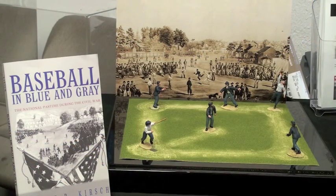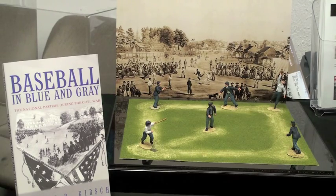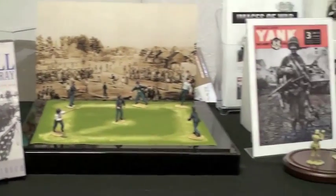This is a new set from the Old Northwest Trading Company. It depicts Union soldiers playing baseball in camp during the American Civil War. The series will be titled Baseball in the Blue and the Gray, and this set will be shown in prototype form at the Chicago Toy Soldier Show.